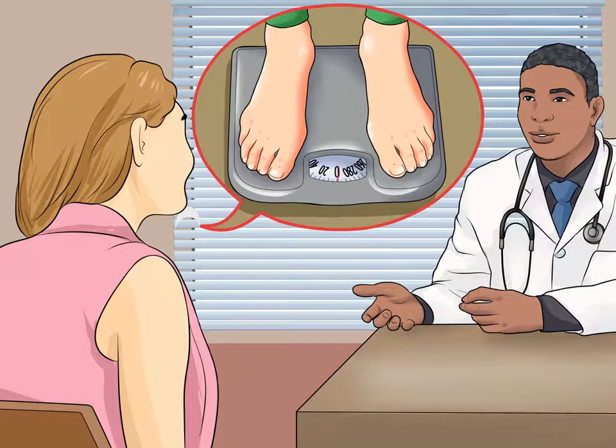Instead, stick to fruits and vegetables, gluten-free whole grains, legumes, lean protein, nuts and seeds, low-fat dairy, and healthy fats, too, when losing weight on a gluten-free diet.